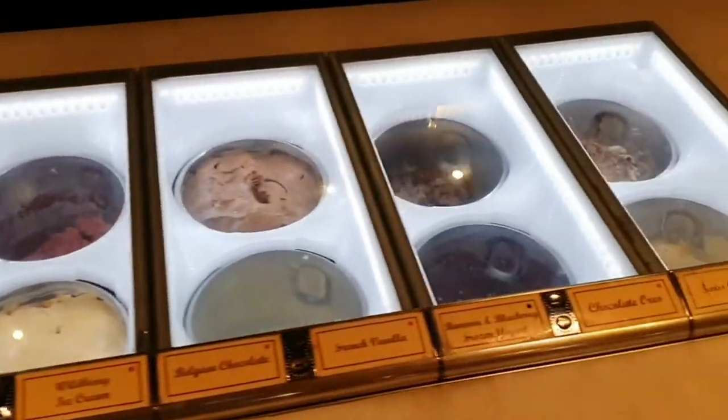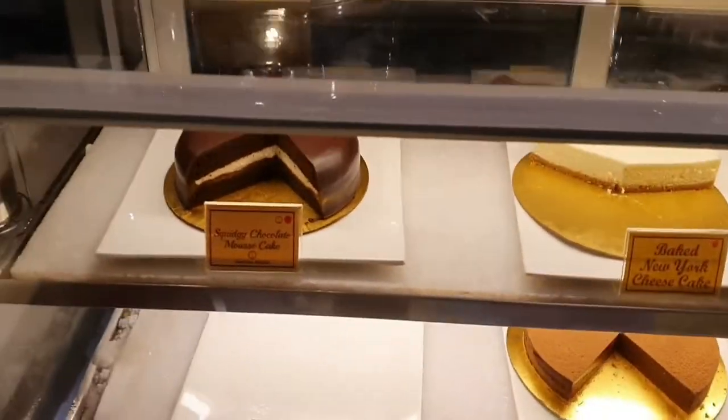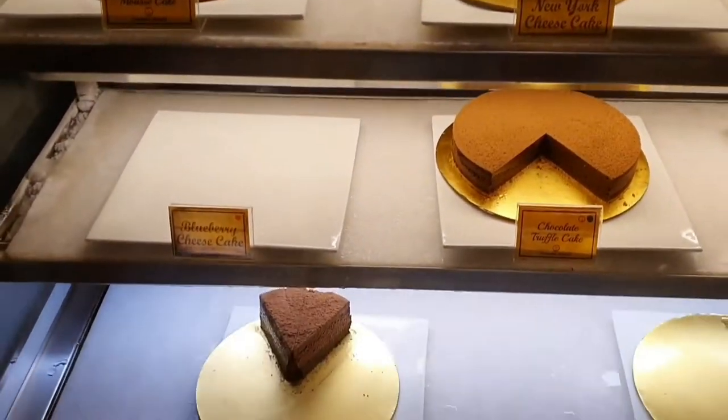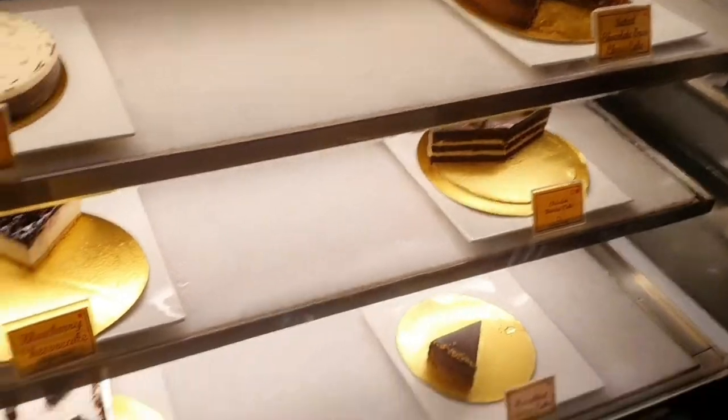Here you can see the lovely ice creams as well, and you can see the amazing cheesecakes too. So without any further delay, let's get started.